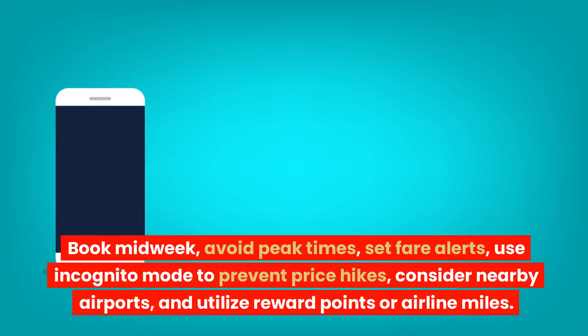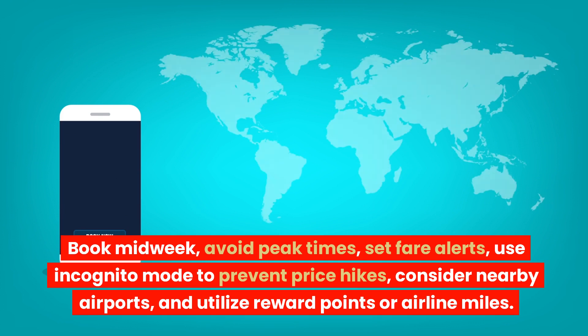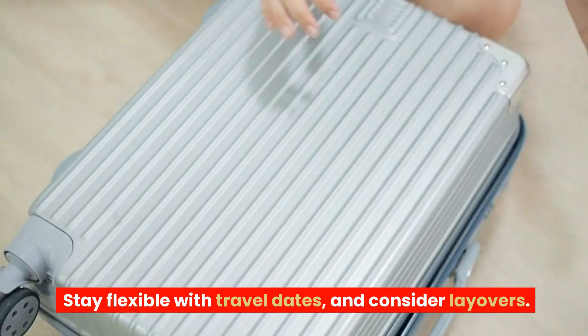Book midweek, avoid peak times, set fare alerts, use incognito mode to prevent price hikes, consider nearby airports, and utilize reward points or airline miles. Stay flexible with travel dates and consider layovers.